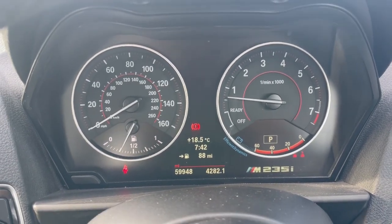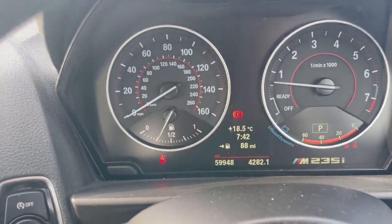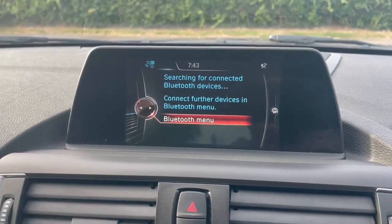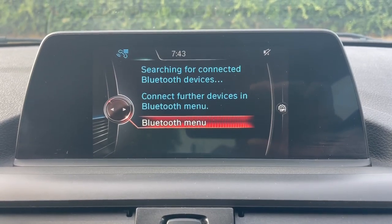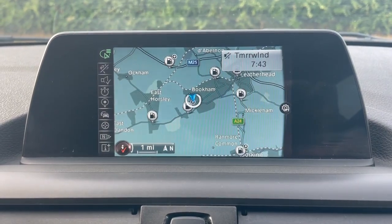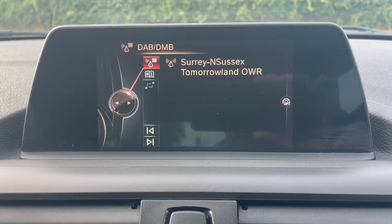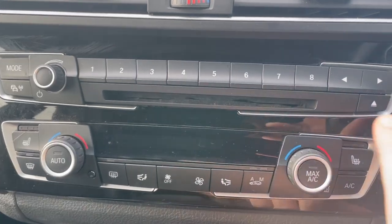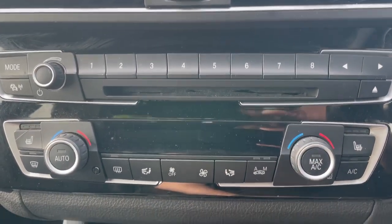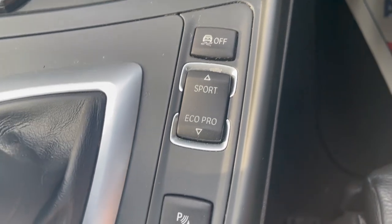You can see the service isn't due for at least 14,000 miles or over a year, so nothing to do to the car for a good long while. The mileage is 59,948 — and you wouldn't guess the car had done that mileage, it's been incredibly well looked after. The multimedia system has integrated navigation, hands-free phone, and DAB digital radio — everything you could really expect of a modern car.